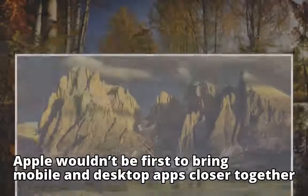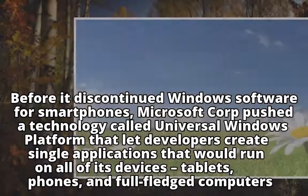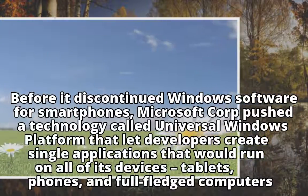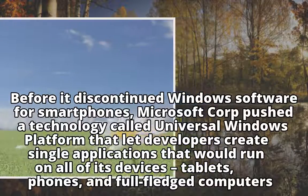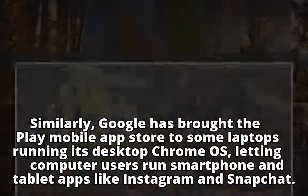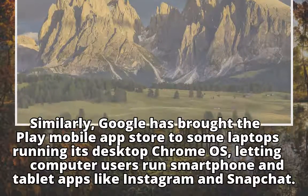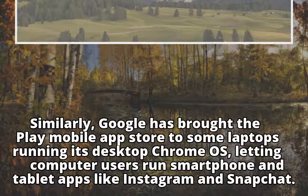Apple wouldn't be first to bring mobile and desktop apps closer together. Before it discontinued Windows software for smartphones, Microsoft Corp pushed a technology called Universal Windows Platform that let developers create single applications that would run on all of its devices — tablets, phones, and full-fledged computers. Similarly, Google has brought the Play Mobile App Store to some laptops running its desktop Chrome OS, letting computer users run smartphone and tablet apps like Instagram and Snapchat.